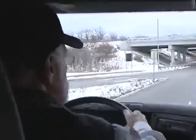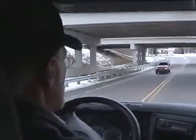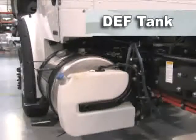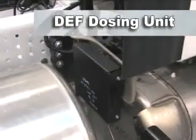The Bluetech SCR system does require some additional equipment on your truck. The primary components include the DEF tank, which is mounted on the driver's side of the vehicle; the SCR catalyst, which is housed in a single box configuration along with the diesel oxidation catalyst and the diesel particulate filter — the configuration used in most on-highway applications. And the DEF dosing unit, which is mounted at the top of the single box after-treatment system.